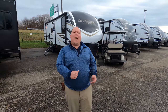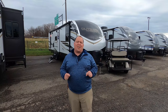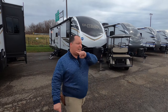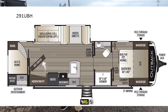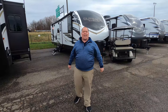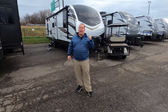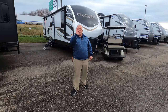Hey everyone, I'm Matt, welcome back to another video. Today I am super excited — we're taking a look at a very unique, very different style of bunkhouse trailer from Keystone Outback. This is the 2021 Keystone Outback model 291 UBH. We're going to take a look at the outside features first, then the inside features, then we'll give you three things we love and three things we dislike about it.